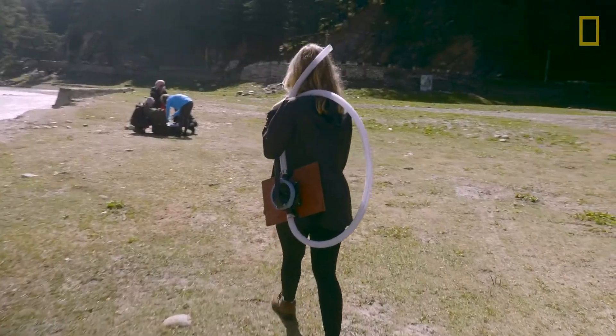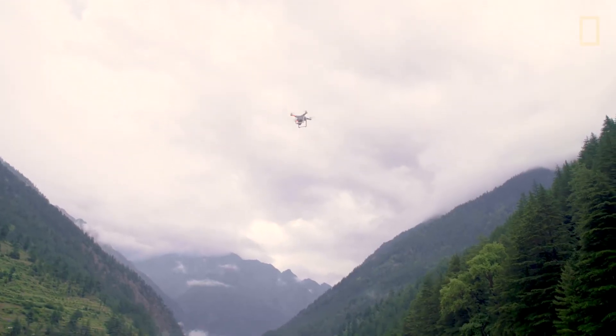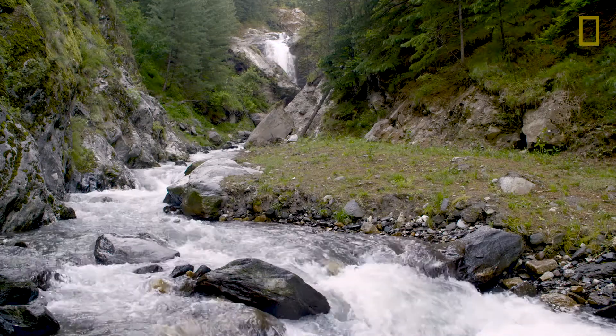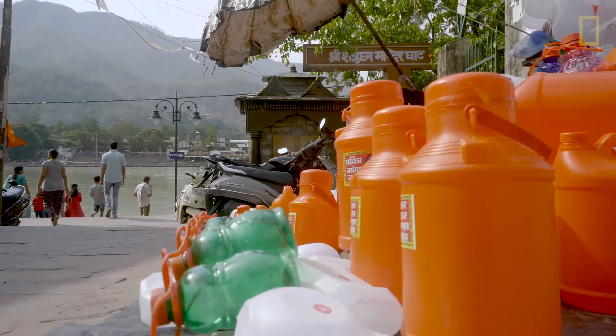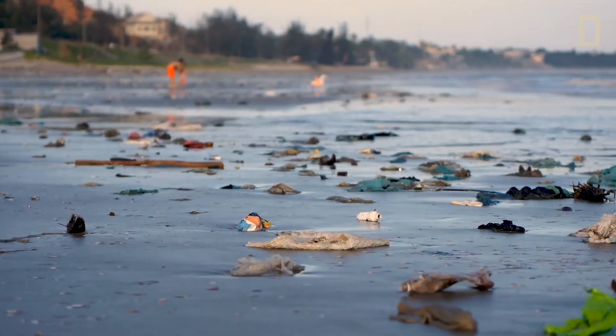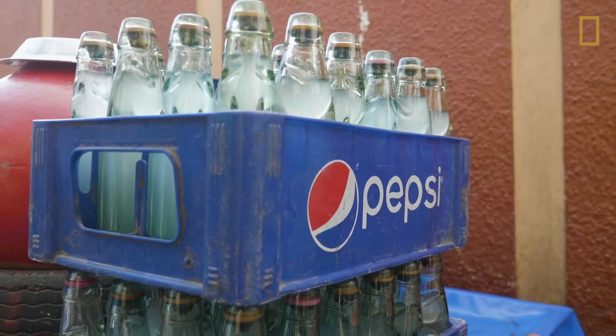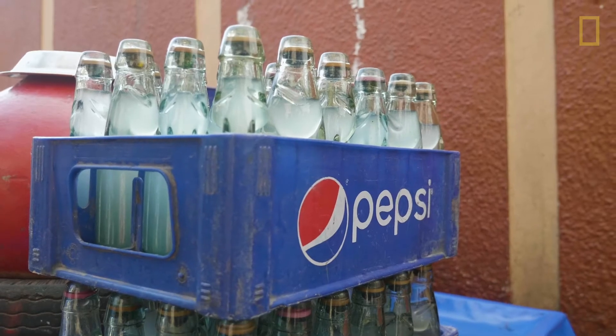Our quest is to do the first large-scale river-level assessment of plastic. We are really looking to identify the sources, how it gets into the river, how it then moves into the ocean, and most importantly what are the local and global solutions to change that. I'm Heather Coldway, a National Geographic Fellow and the science co-lead for the Sea to Source expedition.